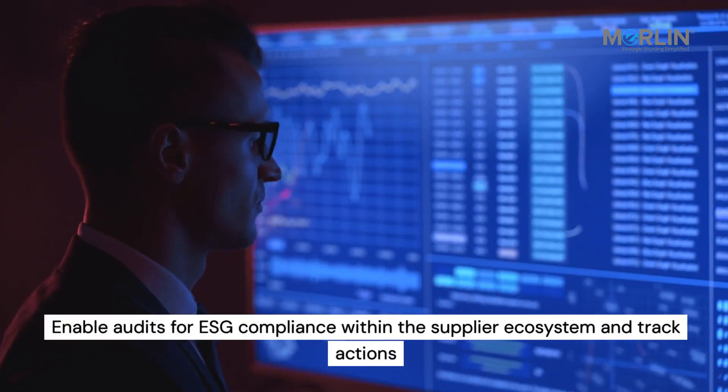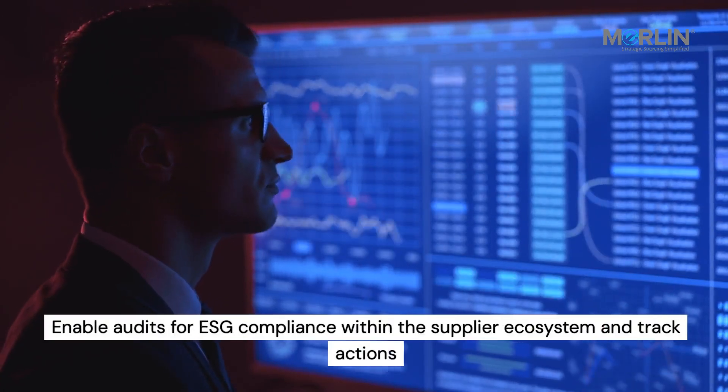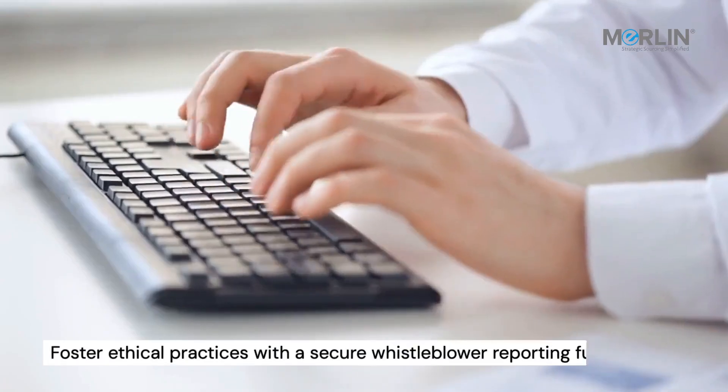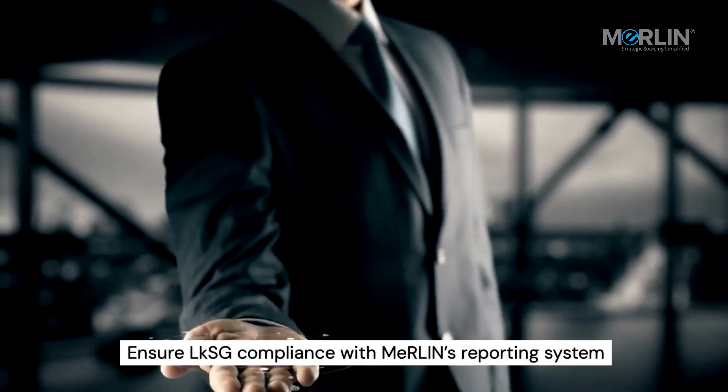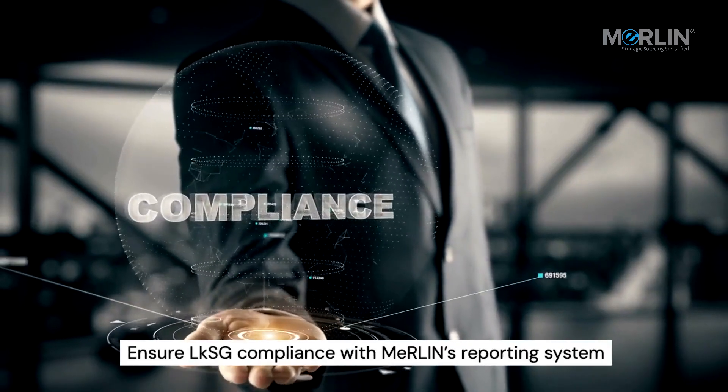Enable audits for ESG compliance within the supplier ecosystem and track actions. Foster ethical practices with a secure whistleblower reporting functionality. Ensure LKSG compliance with Merlin's reporting system.